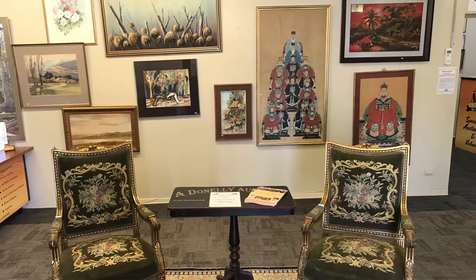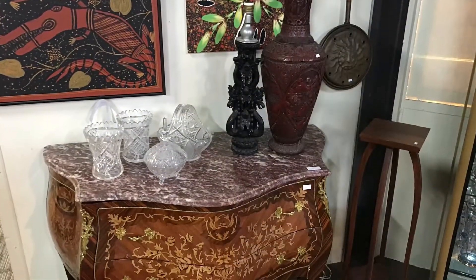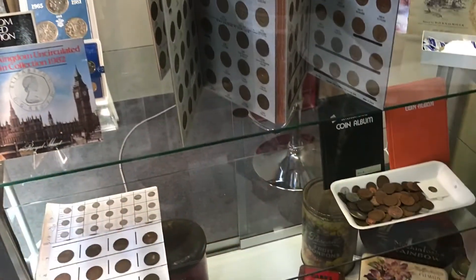Also in this auction we have a really fascinating collection of oriental items — artworks, furniture, and some really nice decor items as well.